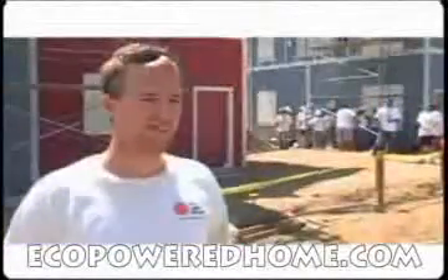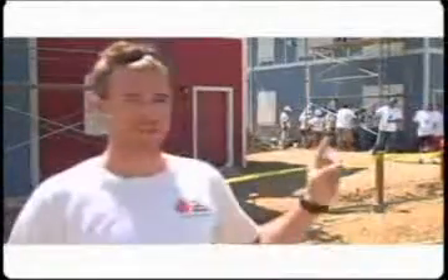And if you think about the fact that one of these houses is going to offset 40 tons of CO2 emissions, think of the changes we could really make.